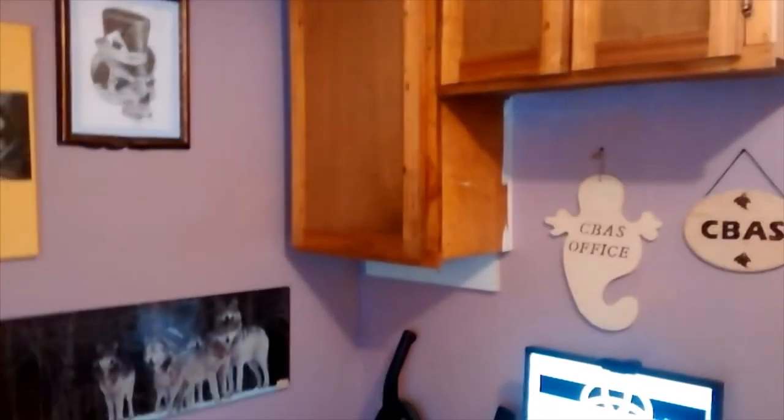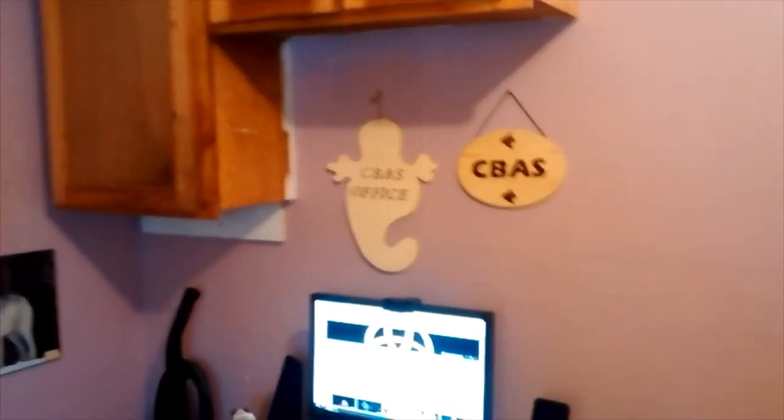Once I get all the drywall done and everything, I'm going to repaint the room so it'll look really nice. I've got a few more things to put up on the walls and everything else, but in time. Anyway, this is stage one — the first segment of the new office. I hope you enjoyed it.